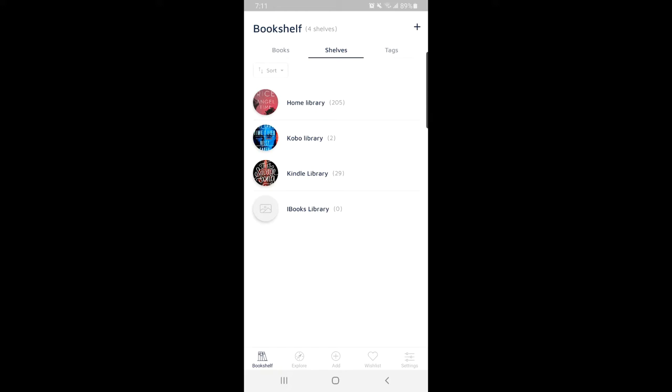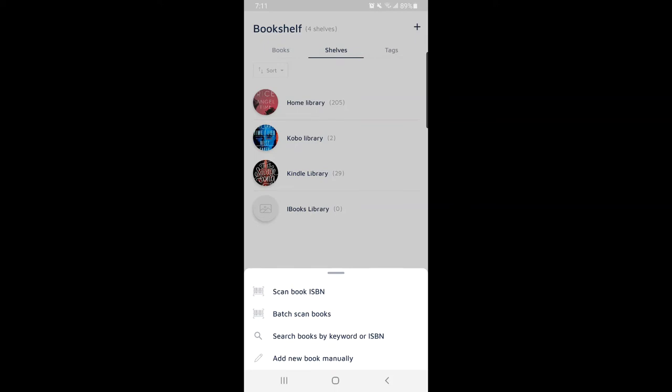The way to add your books — there are a bunch of ways. You can scan your book with the barcode, batch scan books (which is a nice feature if you have a whole bunch to put in), search books by keyword or barcode, or enter a new book manually. If the book doesn't come up because it's an indie author, you can add the cover and description yourself — great if a friend is a writer and has given you a book that isn't publicly available yet.